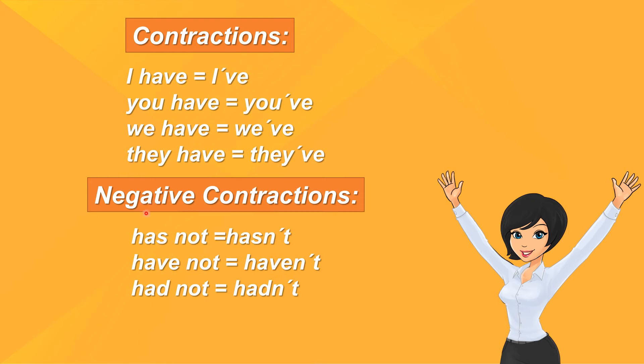Negative contractions: Has not — hasn't. Have not — haven't. Had not — hadn't.